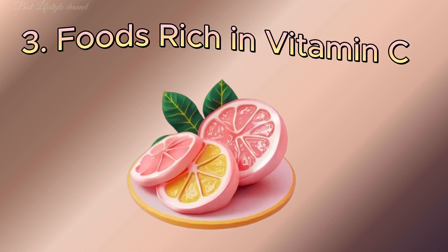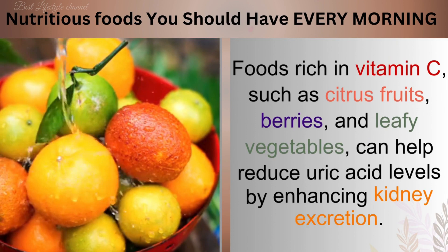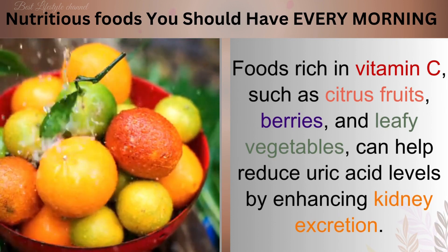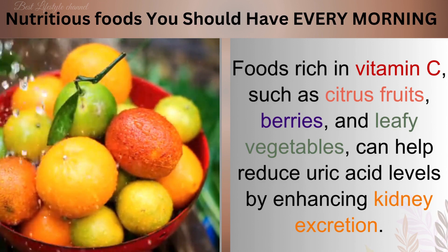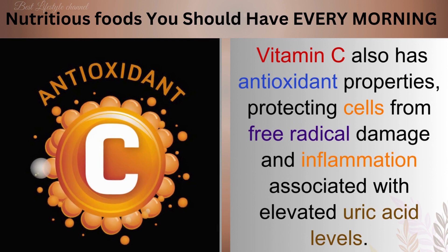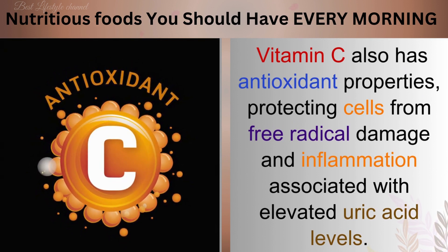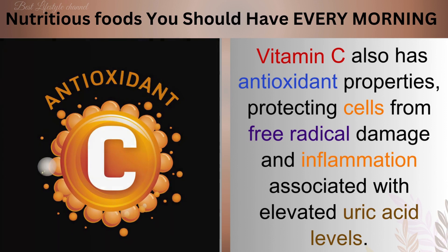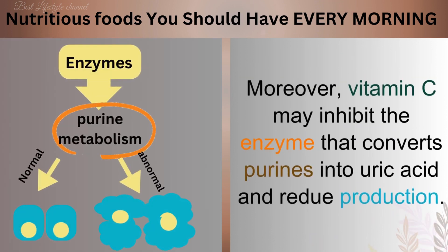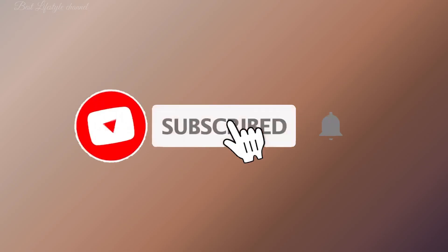Number 3: Foods Rich in Vitamin C. Foods rich in vitamin C, such as citrus fruits, berries, and leafy vegetables, can help reduce uric acid levels by enhancing kidney excretion. Vitamin C also boasts antioxidant properties, protecting cells from free radical damage and inflammation associated with elevated uric acid levels. Moreover, vitamin C may inhibit the enzyme that converts purines into uric acid, reducing its production.